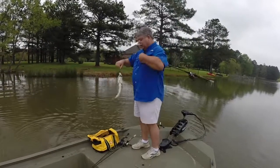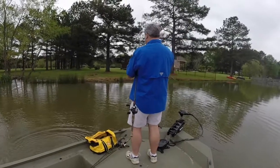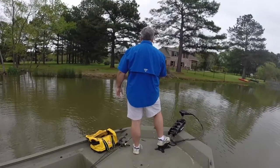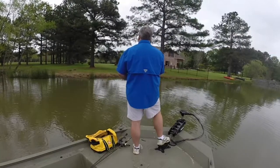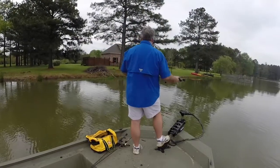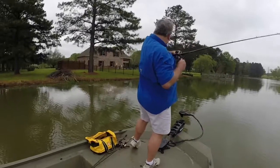A little better. Yeah, I saw him coming after it. All right. All right, let's go. Yeah, we got one. Yeah, we got another one.